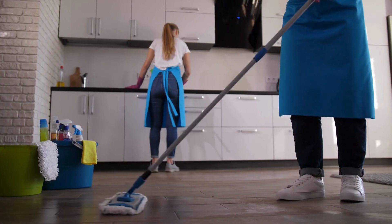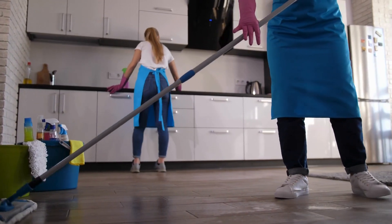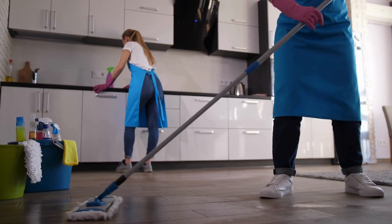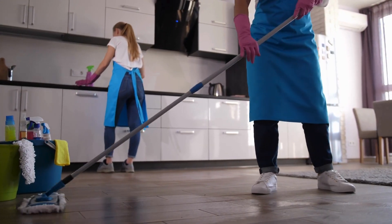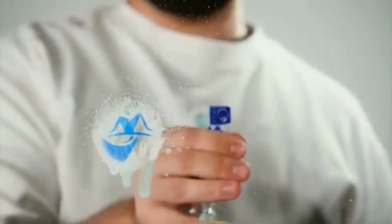And there you have it. Breaking these bad cleaning habits will make your home cleaner and your cleaning routine more efficient. If you found these tips helpful, give this video a thumbs up and share it with your friends. Don't forget to subscribe to Limpiar for more cleaning hacks and tips.